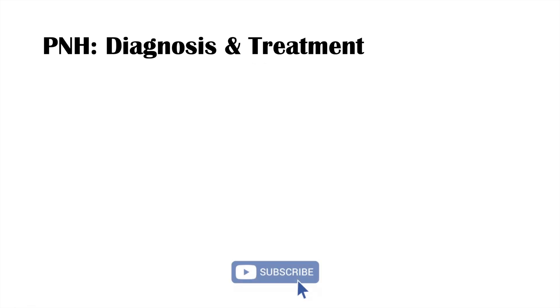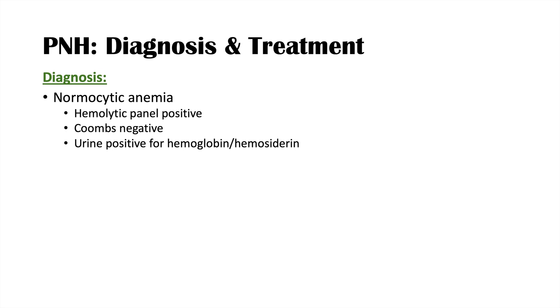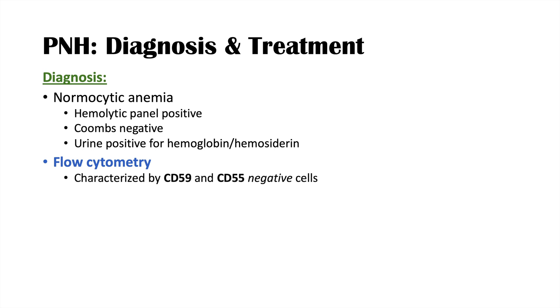How is PNH diagnosed? When looking at blood results, it presents as a normocytic hemolytic anemia. A hemolytic panel shows increased LDH, increased bilirubin, increased reticulocyte count, and decreased free haptoglobin — evidence of hemolysis. A Coombs test is negative, and urine can be positive for hemoglobin. Most importantly, flow cytometry is the key diagnostic tool — PNH is characterized by CD59 and CD55 negative cells, which is the definitive finding for diagnosis.